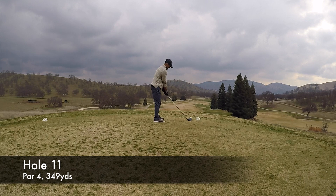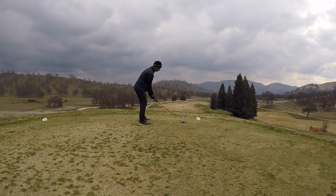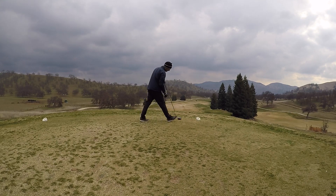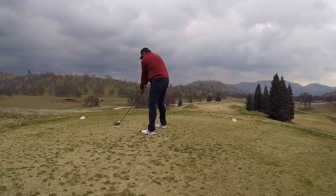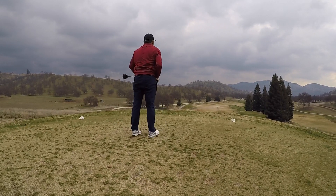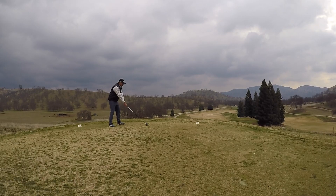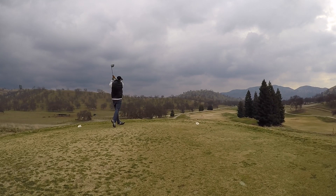So hole 11, par four, 349 yards. This is the dogleg right. Diego hits a pretty good shot right there. This fits my swing perfectly — I was just aiming at that fluffy tree on the left-hand side, right in the middle, and then it faded. Rene topped his a little bit but still kept it in the middle. And then Andy went a little bit to the right-hand side off the fairway, but still in an okay spot.